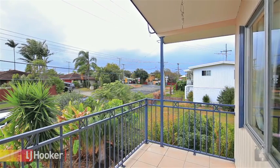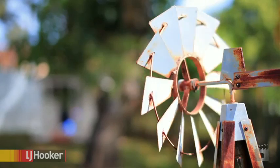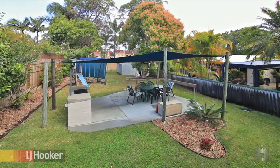the family have already purchased elsewhere, so a sale is vital. Too many features to list in such a short timeframe. You simply must inspect this property before it's too late.